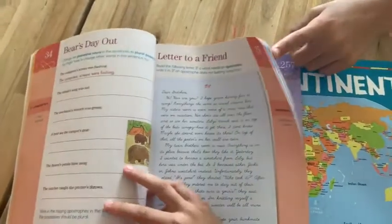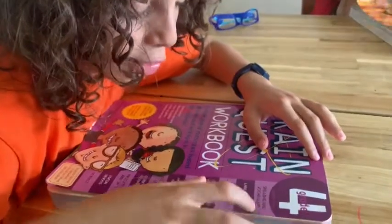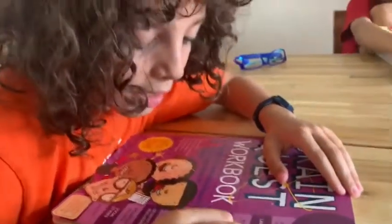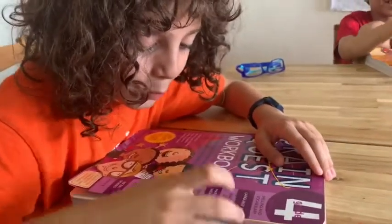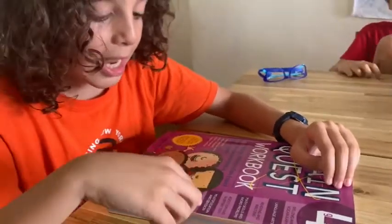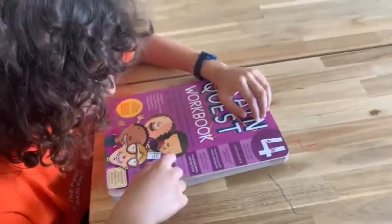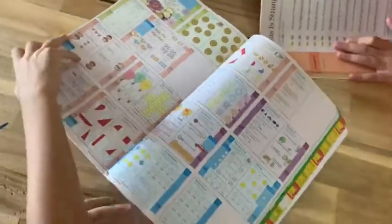It's color-coded so we know which section it is. Look at mine! Spelling and vocabulary, language arts, reading and writing, math skills and word problems, addition and subtraction, multiplication and division, fractions and decimals, geometry and measurement. Okay, show me — talk a little bit about your book, how it starts from the beginning.